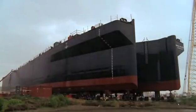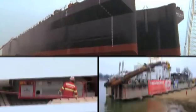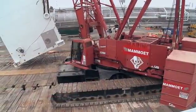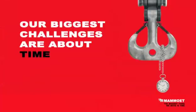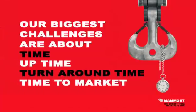Mammut is renowned for moving big stuff. We lift, transport, and install large and heavy structures all over the world. However, moving big is not what has made us a global market leader. Our biggest challenges are about time — uptime, turnaround time, and time to market.